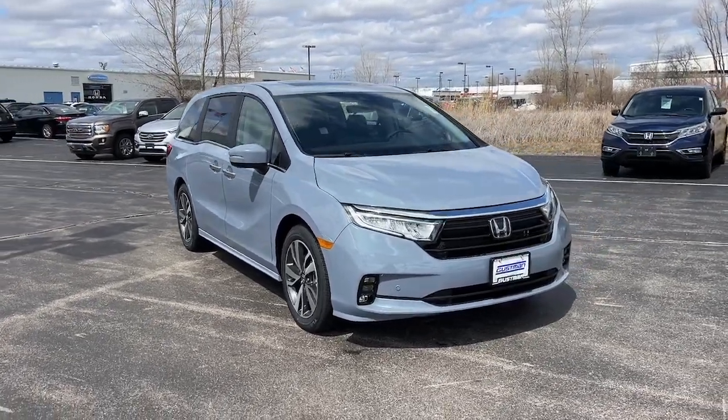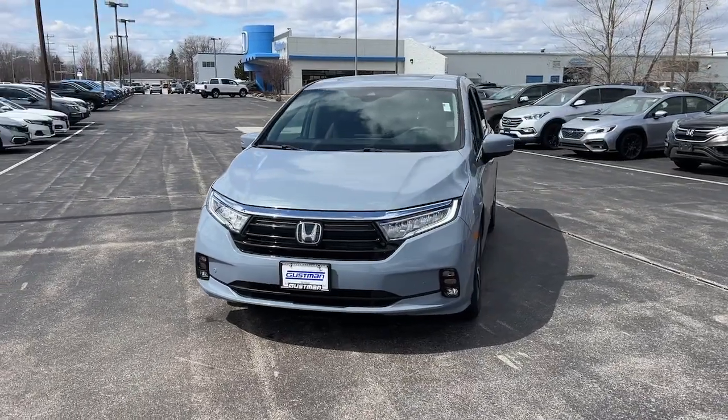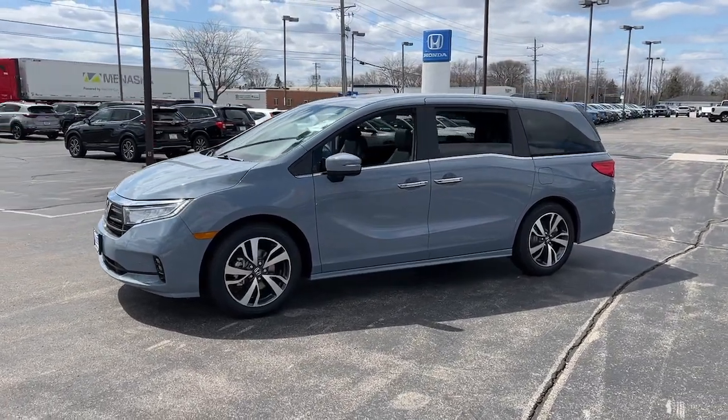Enjoy the view of this 2024 Honda Odyssey. Take a close look at this Honda Odyssey. It's the dynamic family minivan that sets the standard for safety, comfort, and convenience.